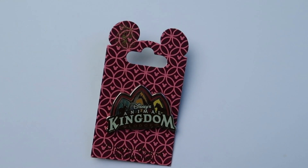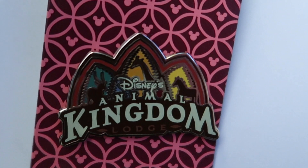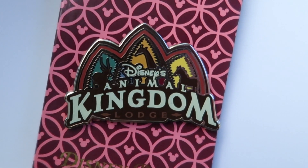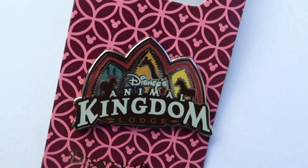Another awesome thing we got was this Animal Kingdom Lodge pin. We got a pin to remember it because that stay was magical — we were able to see giraffes from our window. Like, you can see them on the safari but you don't get to stop and enjoy them. But from the lodge, they were literally coming right up to us, so we got this pin to remember that.